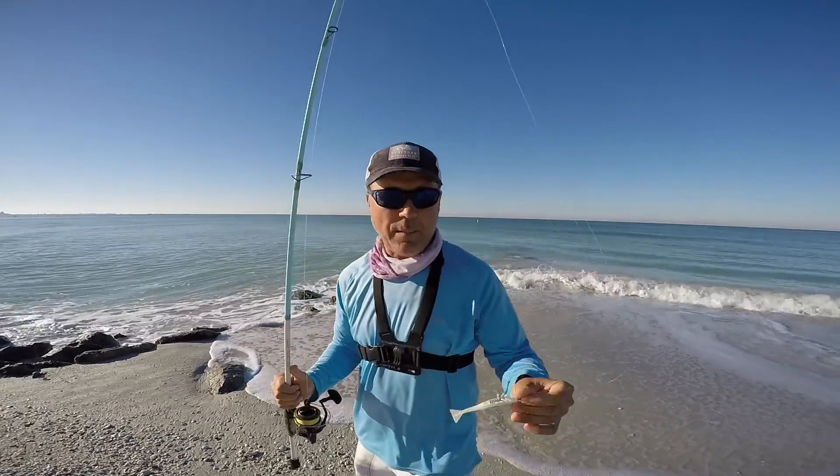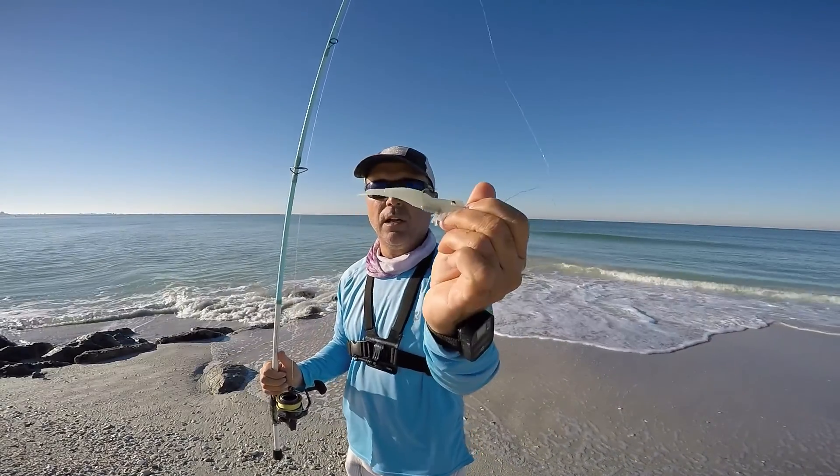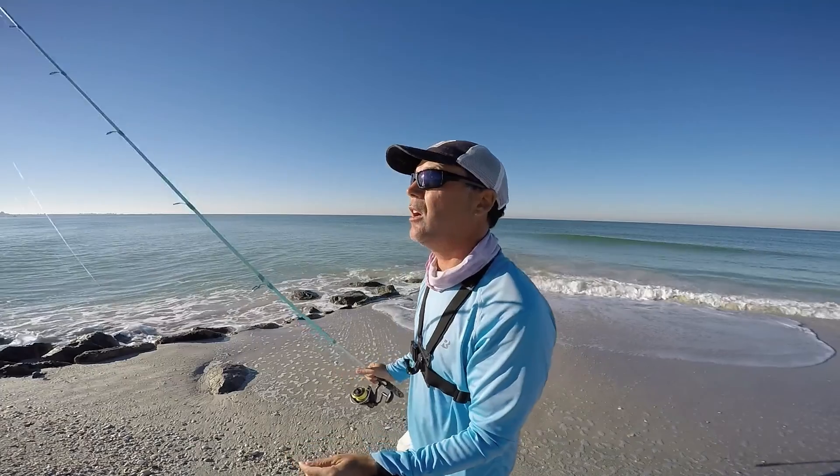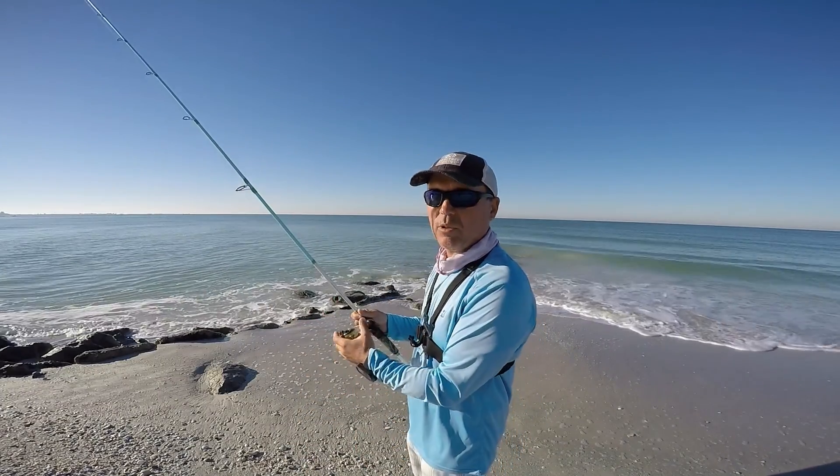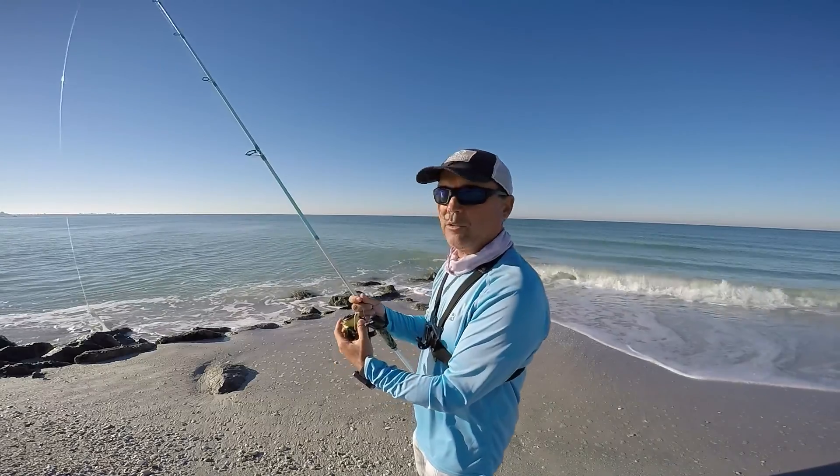Kind of slow on the Pompano now, so we're gonna throw out a white DOA and see if we can catch a trout or whatever. I'll give the DOA about 10 to 20 minutes on that and then go back to the jig.